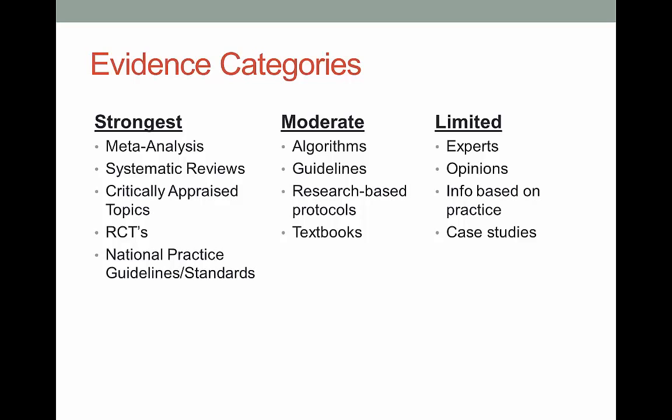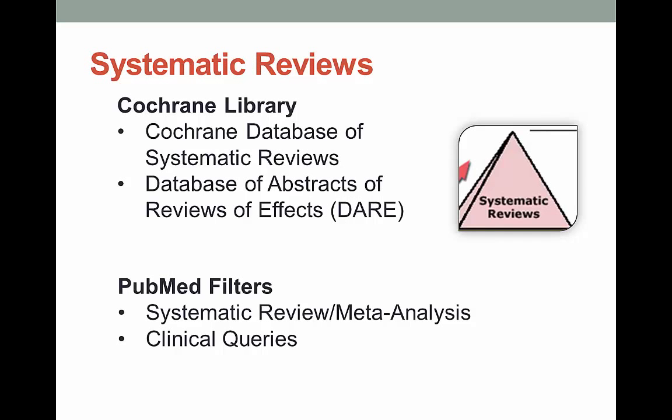This should start to look a bit repetitive by now, right? Now let's talk about what the ISU library has available in each of the big categories. Under systematic reviews, you can search the Cochrane Library — an absolutely wonderful source for systematic reviews. Some of these are also meta-analyses. Both PubMed and CINAHL have filters that allow you to limit to just meta-analyses or systematic reviews.